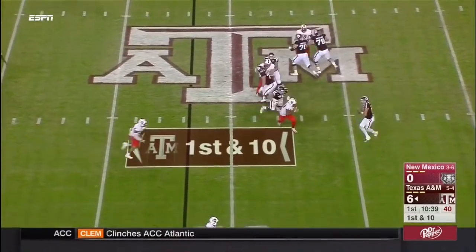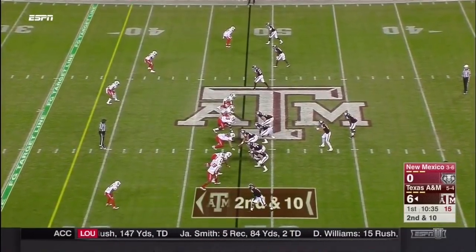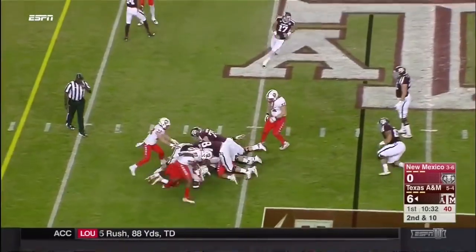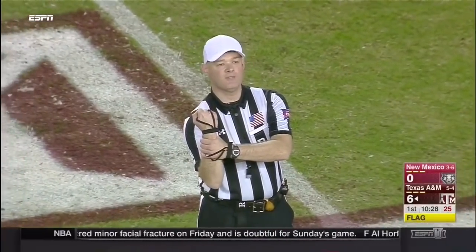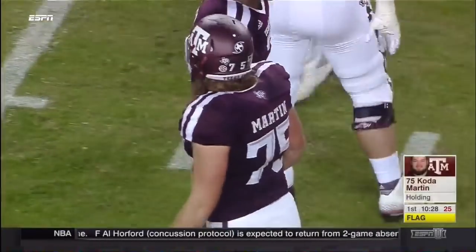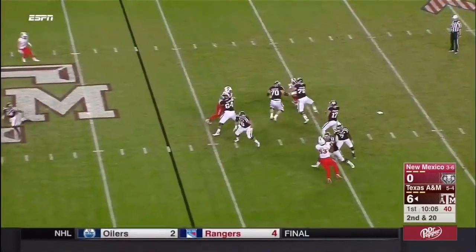Starkle again with all kinds of time, flips it to the sideline. Starkle from the gun puts it in the belly of Keith Ford — they call him Thunder around here. He gets inside the 45, but holding on number 75, offense — 10-yard penalty, replay second down. Back to the 42-yard line, second down and 20.